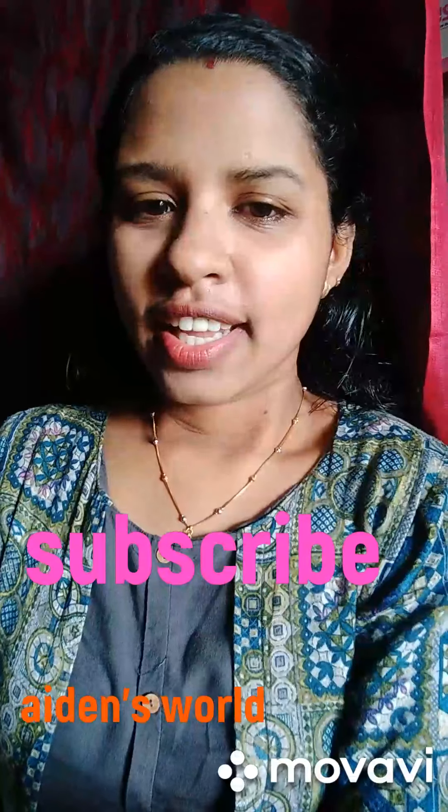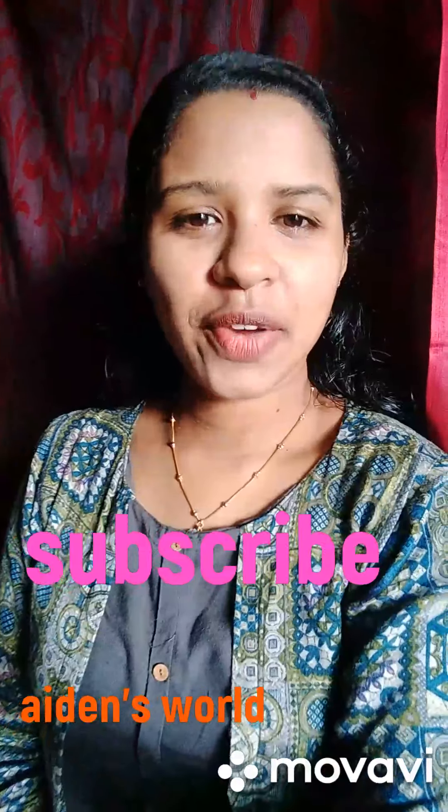Hello friends! Hello everyone! Welcome to Aidan's World! If you are interested in this channel, please click on the bell icon. Now let's go to the video.